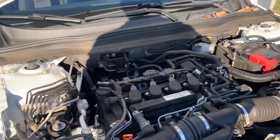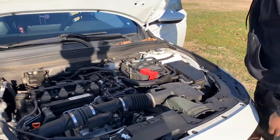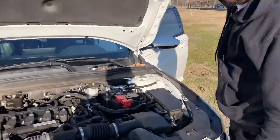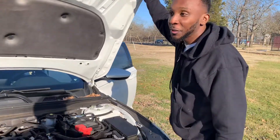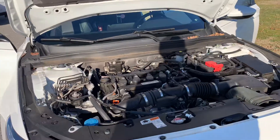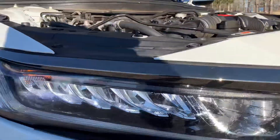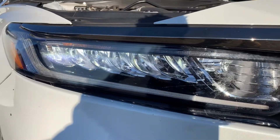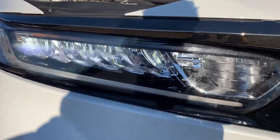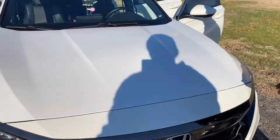Good car — he likes it. Drives good. Good on gas too. Hondas hold their value — trade it in and you'll get something. You can see it right here. I like the look of the lights on that thing — that's clean, I like it.